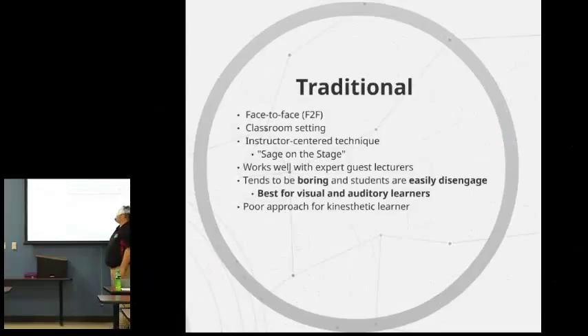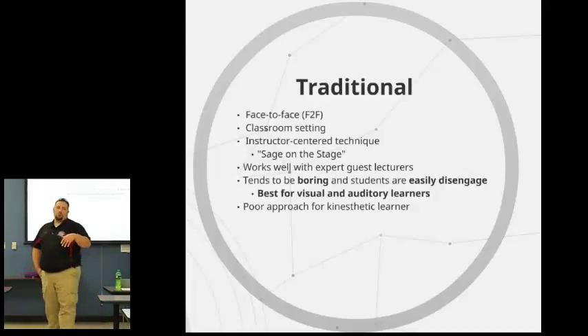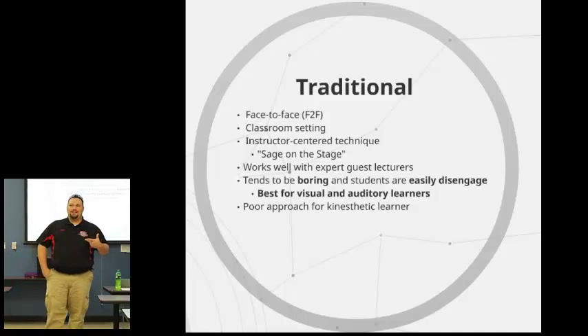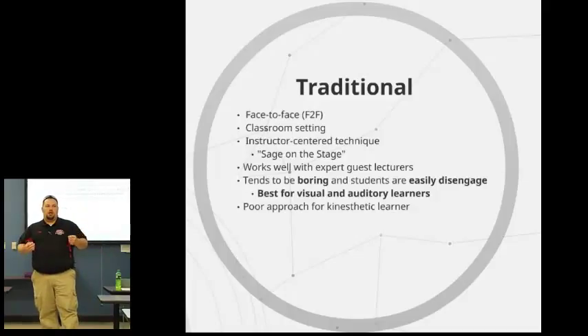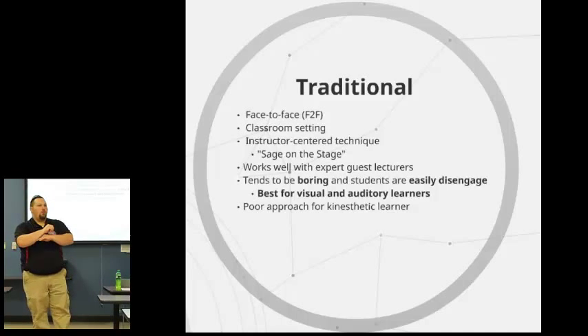Traditionally, it's the face-to-face — that's the general classroom setting, and that is the sage on the stage. It works really well for auditory and visual learners. Unfortunately, those students can be very easily disengaged because if you are not a robust speaker, you get the dry-eyes instructor who reads from the PowerPoint and talks monotone throughout the whole class. Next thing you know, everybody's got the tryptophan coma — dozing off and searching on their phones and iPads.